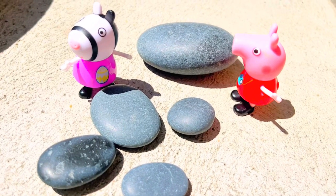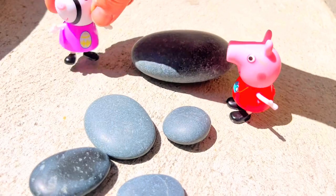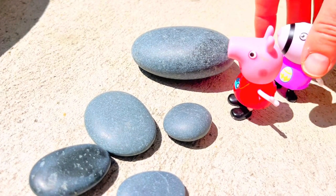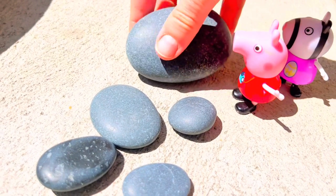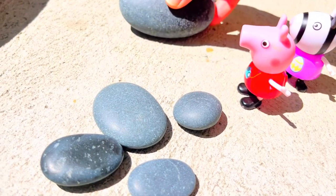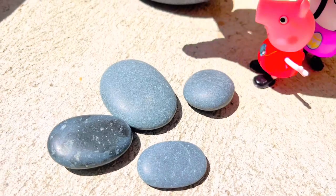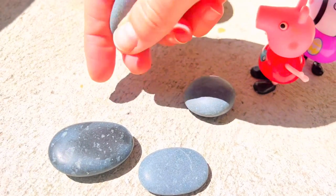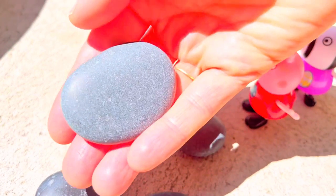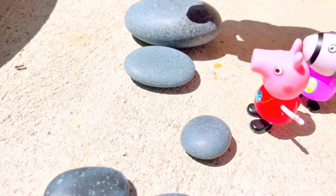Let's arrange them from biggest to smallest so Peppa and Zoe can jump on the rocks. We know this is the biggest one for sure. Can you tell me which one is the next biggest? That would be this one — it's quite flat on one side and it's a very smooth rock.